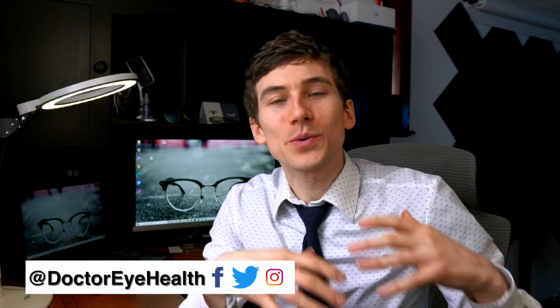This is Dr. Alan here from the Dr. Eye Health Show. On this channel we do educational videos about eye health and eye diseases and their treatments, but we also do vision product reviews around things like glasses and different dry eye treatments.